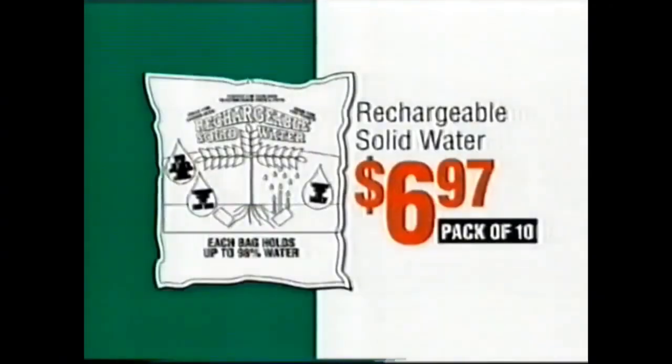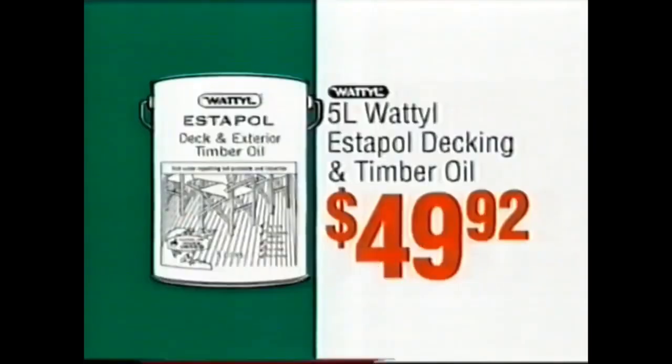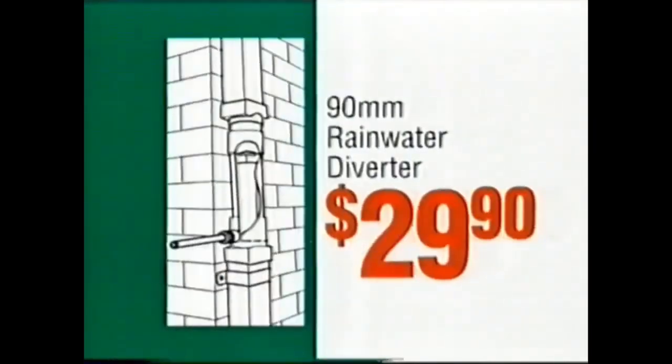Rechargeable solid water $6.97, solar path light $39.96, decking and timber oil $49.92, rainwater diverter $29.90.